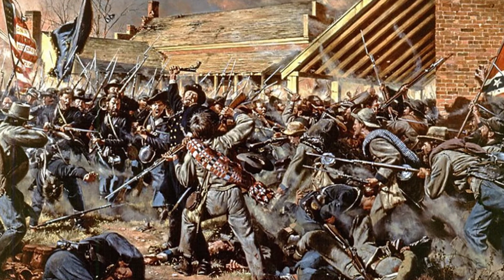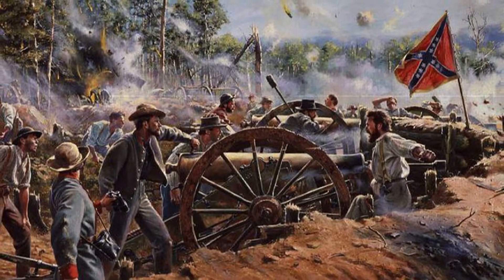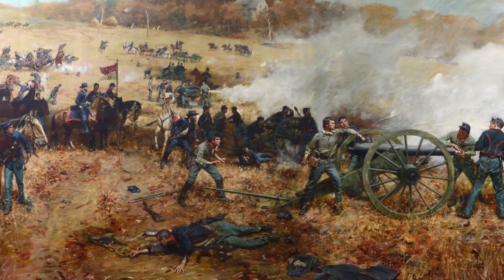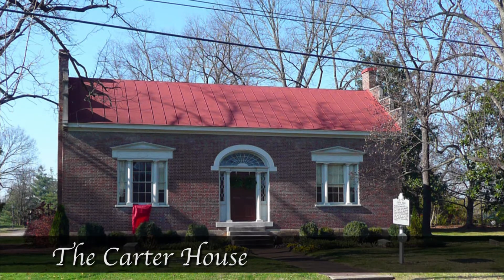In November of 1864, the Lotz House was caught in the middle of the deadly Battle of Franklin. Troops seeking protection from gunfire dug trenches around the premises. Johann feared that his wooden home wouldn't be enough to protect his family from the surrounding chaos, so he moved them across the street to the brick-laid Carter House. They hid there until the last shot was fired.